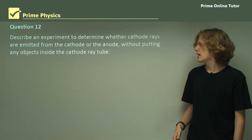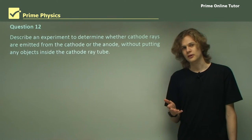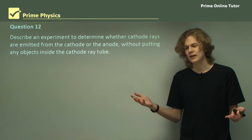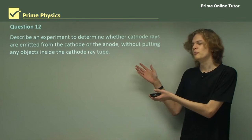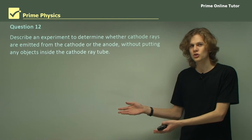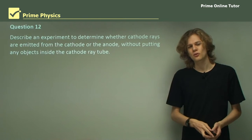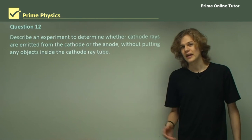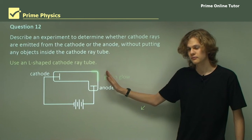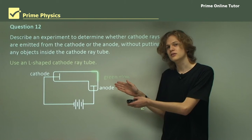Question 12: Describe an experiment to determine whether cathode rays are emitted from the cathode or the anode without putting any objects inside the cathode ray tube. The Maltese cross tube casts a shadow from the cathode, indicating rays come from the cathode, but it requires placing an object inside. The paddle wheel also shows the rays come from the cathode, but again requires an object inside. So we need a different approach: changing the shape of the cathode ray tube. If we create a cathode ray tube in an L shape, then if the cathode rays are coming from the cathode, it will produce a green glow at the bend, which is observed. If they were coming from the anode, they would produce a green glow at the top of the tube, which is not observed. An experiment like this can prove that cathode rays are emitted from the cathode.